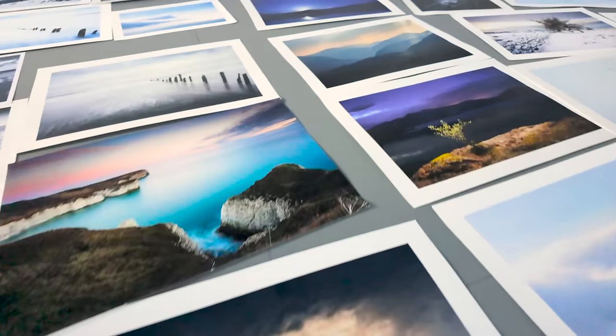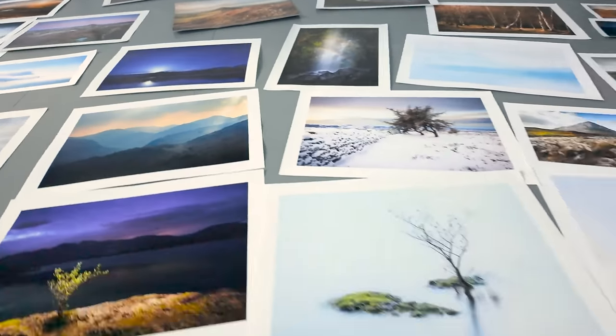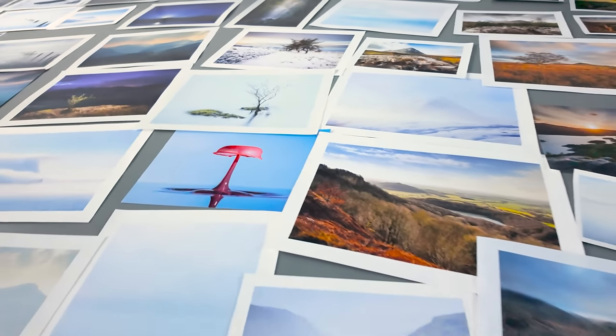I printed 369 fine art photos and they all pretty much required the same three things. I'll give you those lessons in this video.